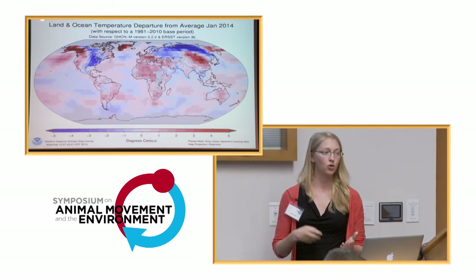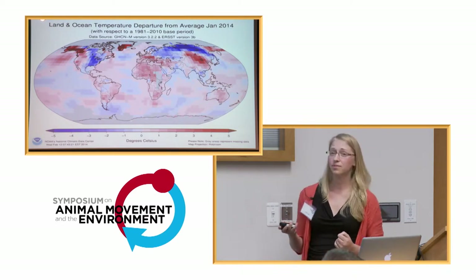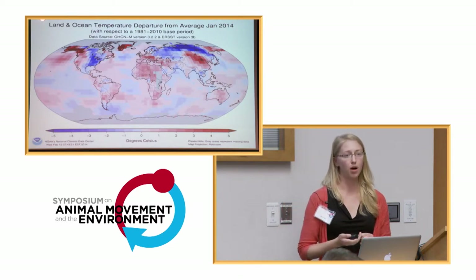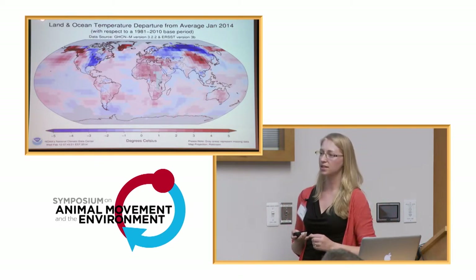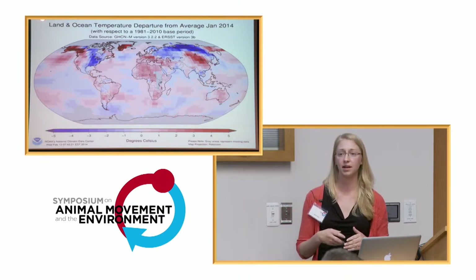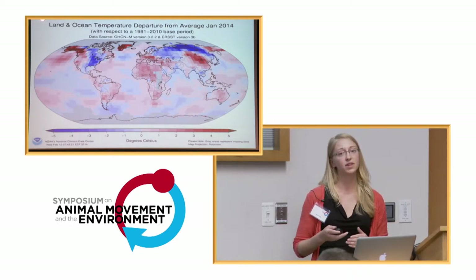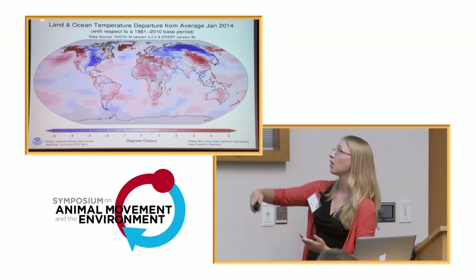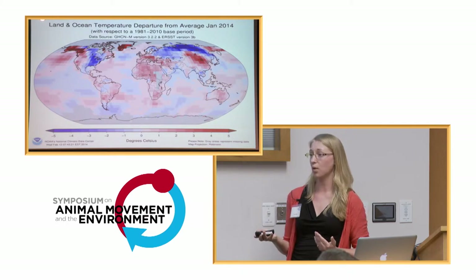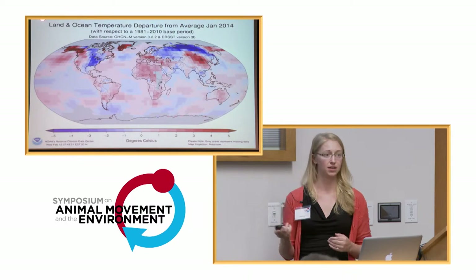That's one of our ultimate goals with this project and we're not quite there yet. For migratory species in particular, climate change poses a very significant problem, because now not only does a species or population need to adapt to changes happening in its current location or shift its range, but it needs to deal with changes happening across entire regions or landscapes. And these changes might happen in very different ways and at different rates depending on where in the continent that species is located in a given season.